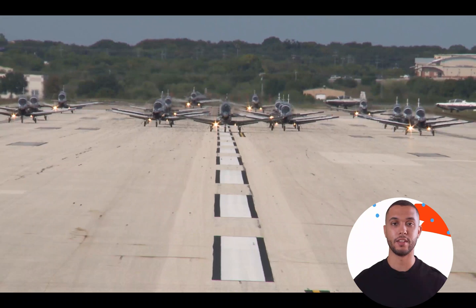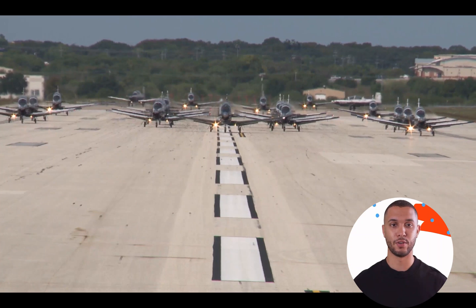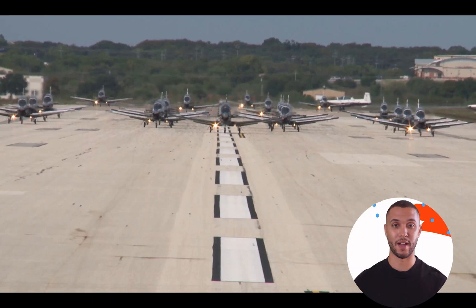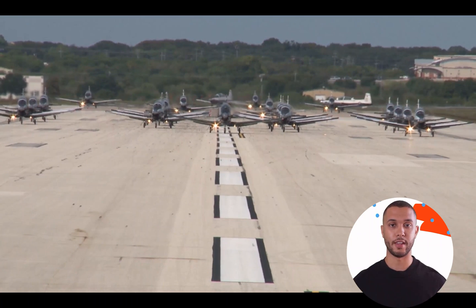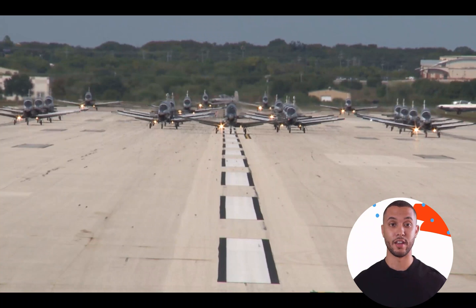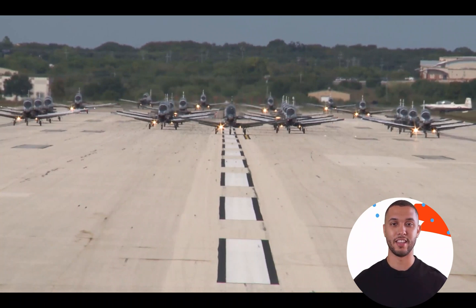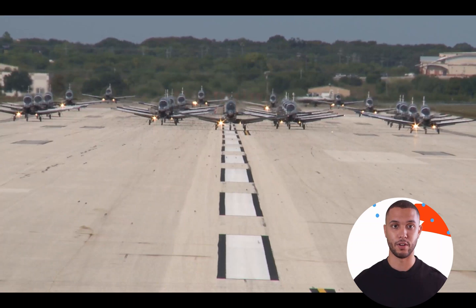Fact 2: Navy and Marine Corps. The T-6 Texan I holds significant relevance to both the United States Navy and Marine Corps due to its critical role in pilot training for these branches. It serves as the primary trainer for prospective naval aviators and Marine Corps pilots, laying the foundation for their successful careers in military aviation. For the Navy, the T-6 Texan I is used as part of the primary flight training syllabus, preparing student naval aviators for jet aircraft by instilling fundamental flying skills, instrument proficiency, and advanced navigation techniques. The aircraft's tandem seat configuration allows for effective instruction and communication between instructors and trainees, enhancing the learning process.